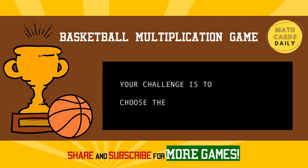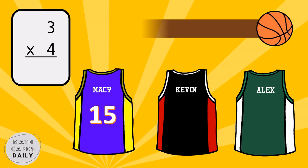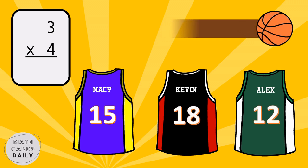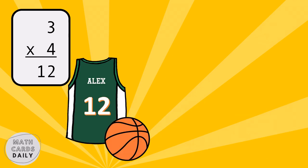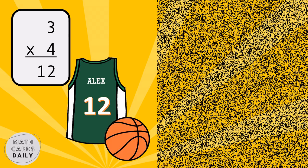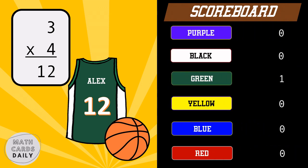Basketball multiplication game. Your challenge is to choose the correct jersey. What is the product of three and four? Three times four is equal to twelve. Green team gets the point.